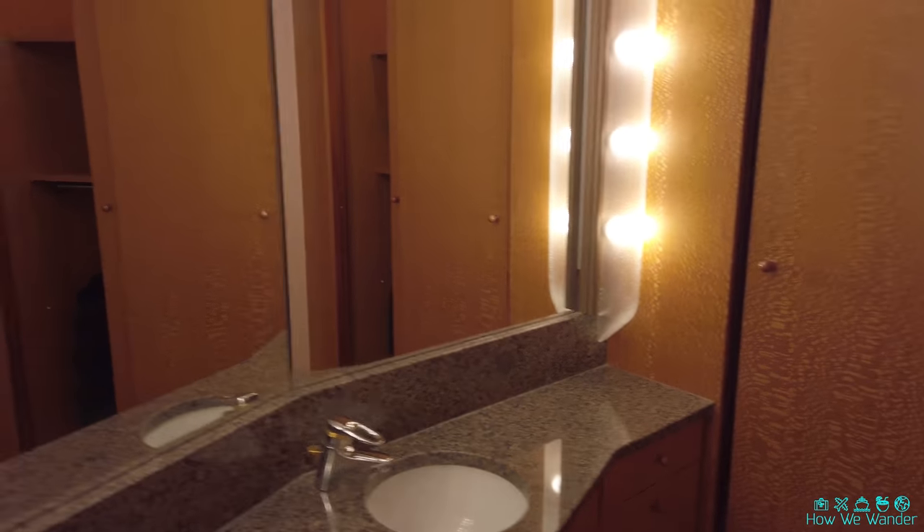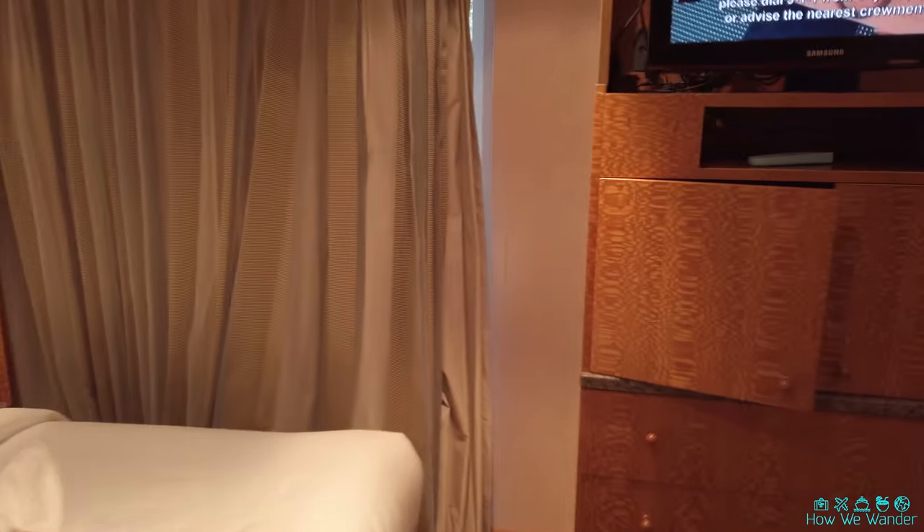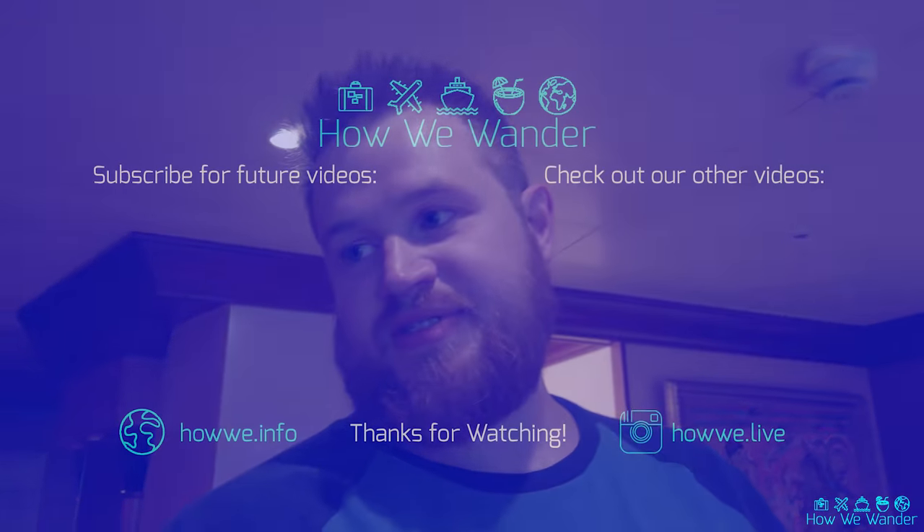So that pretty much covers everything — we've got to get unpacked, but I just wanted to show you guys that. We'll have a full review video of the events that led up to this. We've never been in a grand suite like this before, so we'll let you guys know what happens.